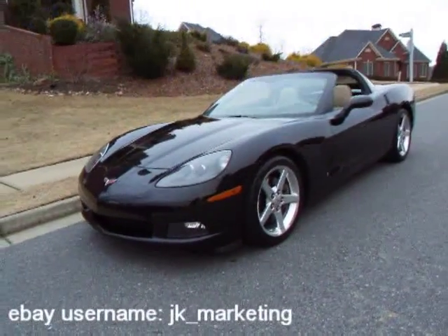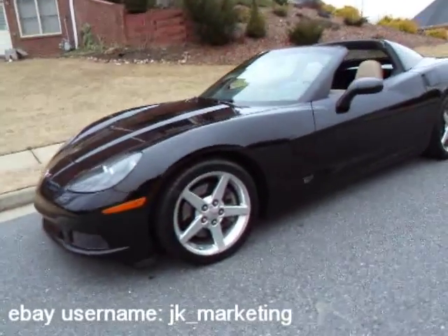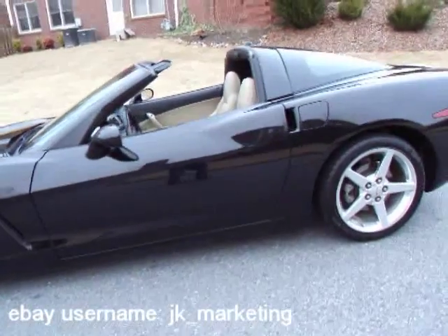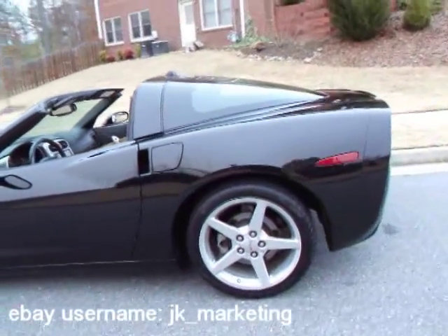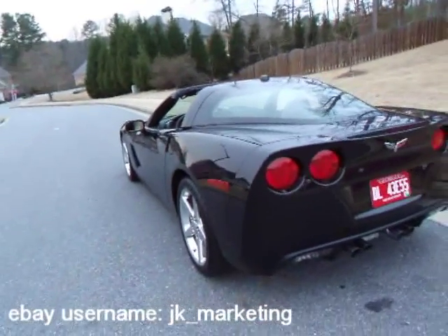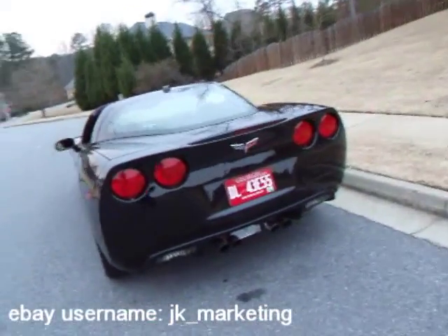You're looking at an impressive one-owner 2005 Chevrolet Corvette C6 with navigation, six-speed, polished wheels, and heads-up display.